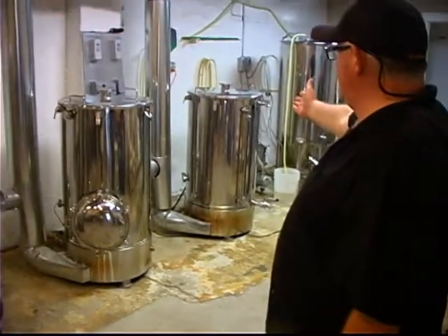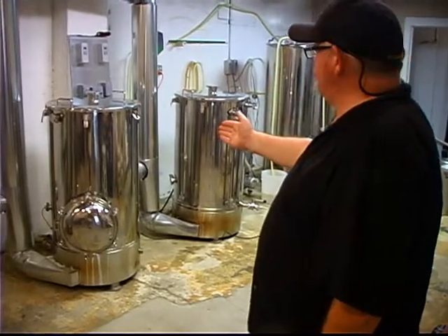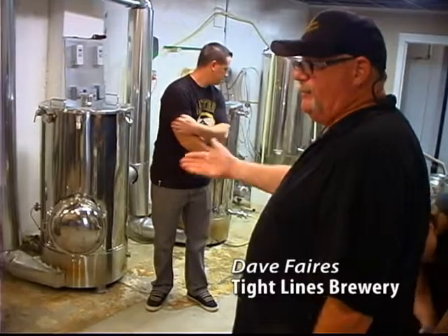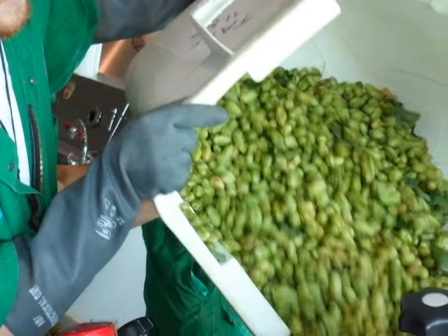This is the hot water tank — it's called a hot liquor tank, but all that holds is water. This is called the mash tun. This is where we mill the grain, put the grain in with water, heat it to certain temperatures to get certain sugars out of the grain, which is primarily barley. Then we move it into this tank — we have a two-barrel system — and we add hops.